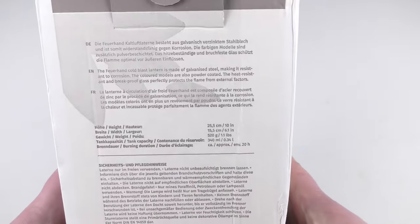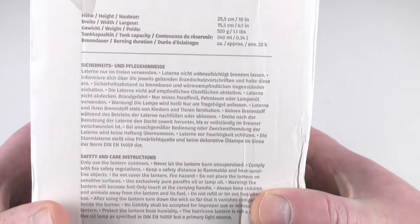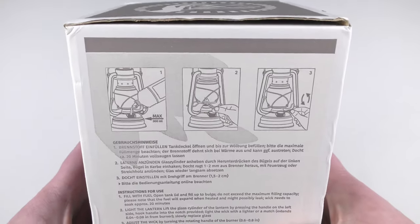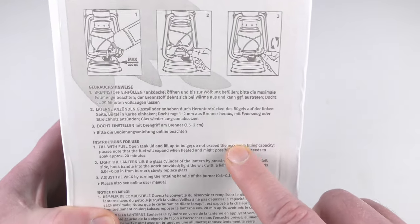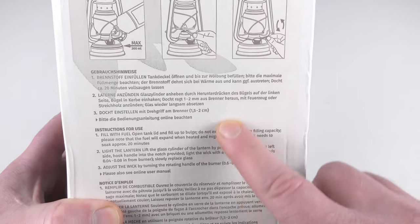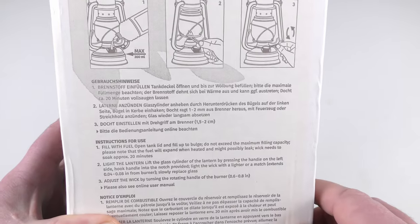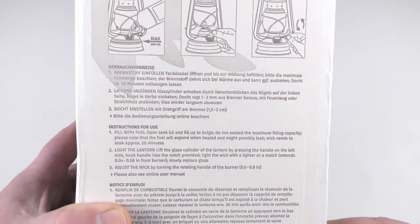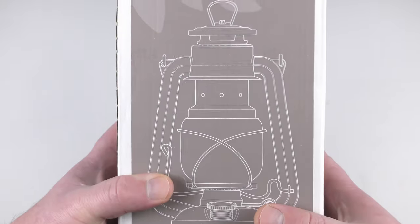That's the history, and the box also shows all the specifications, size, and safety information. There are instructions on how to use it — I'm actually going to read those, not on camera because that would take too long, since I've never used one in my life. I want to know how to use this lantern safely, because don't forget we're playing with fire. This one is in green — my favorite color — and I think it's time to check the actual lantern.